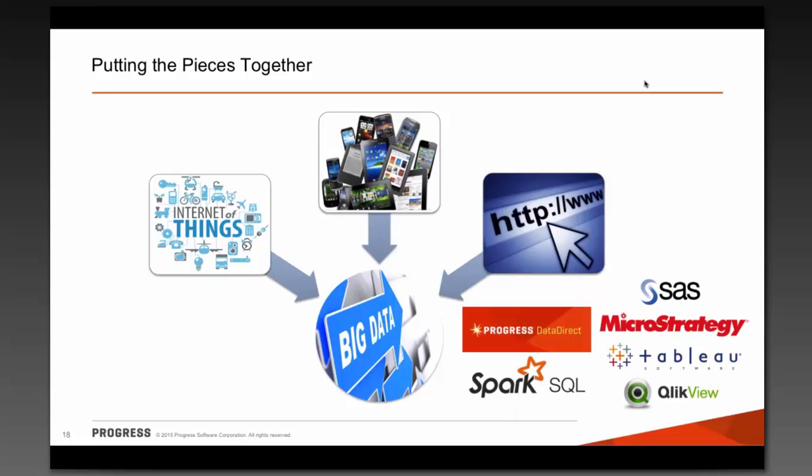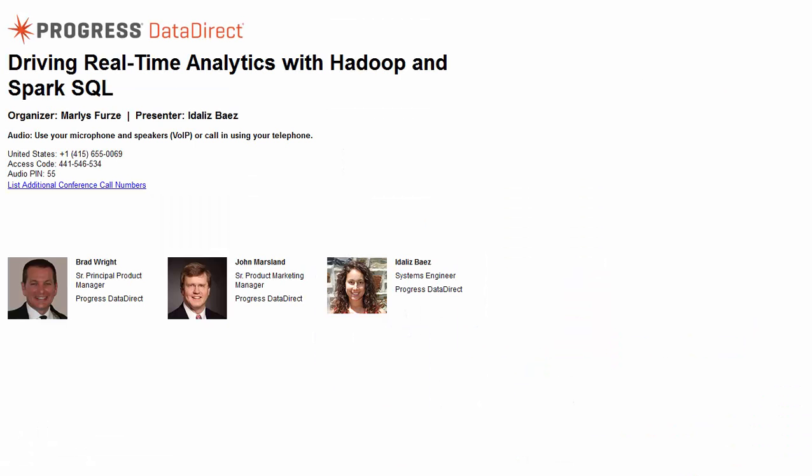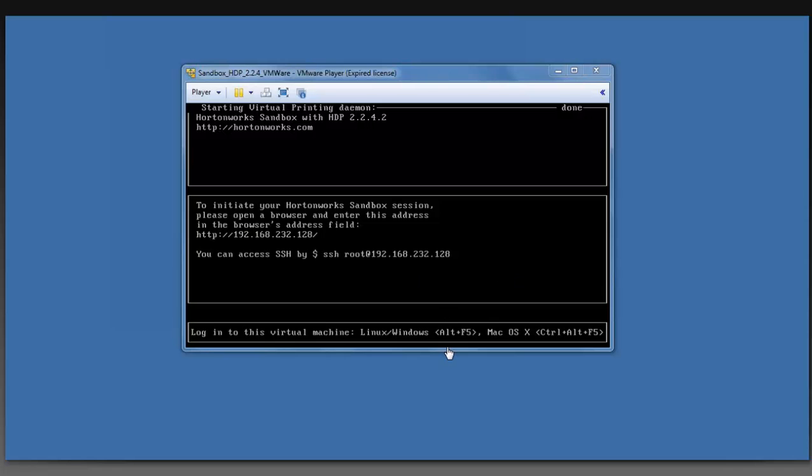Spark SQL and Progress DataDirect's family of connectivity products connect this ecosystem of technologies that organizations have already made huge investments in — both monetarily and from a scale perspective — like SAS, MicroStrategy, Tableau, Qlik, Oracle OBIEE, and Cognos. Now I think it's time for a demo. Edelise is going to show you Tableau in action with our Progress DataDirect Spark SQL connectivity product on some data in Hadoop.